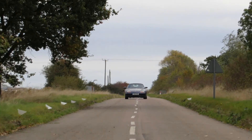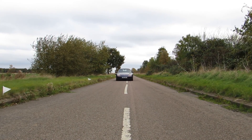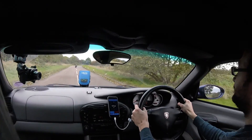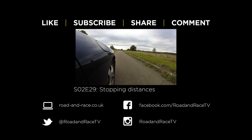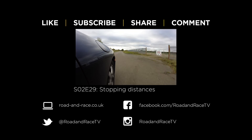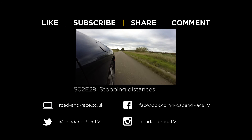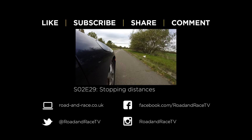Next time on Road and Race: anyone who's taken their UK driving test will remember having to memorise how far a car will travel when stopping from different speeds. This list was written over 40 years ago, and we thought just how do these figures compare if we tried it out in real life? If you've found this video useful, please subscribe and hit the like button as it really helps us make more shows. Click the suggested box at the top of the screen now to watch the next video in this series. Feel free to get in touch by leaving a comment, and you can keep up to date with us via our website, Facebook, Twitter or Instagram.